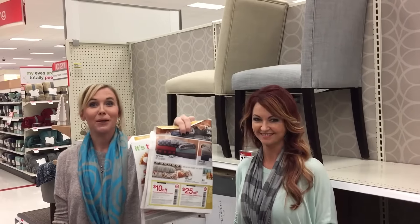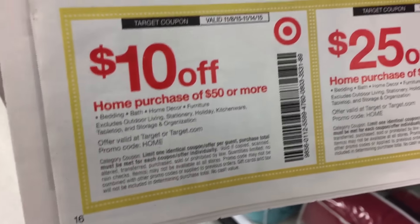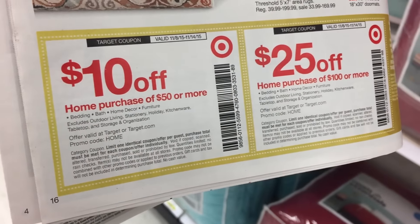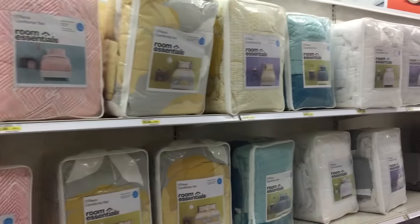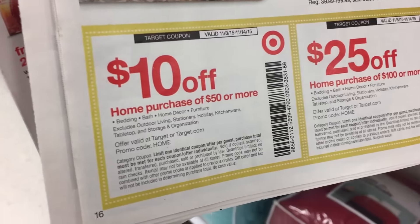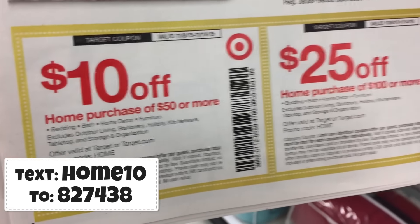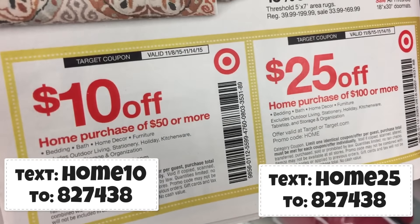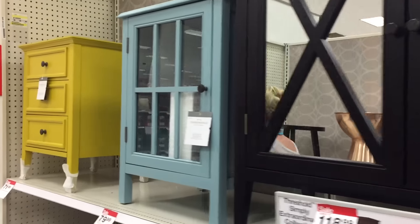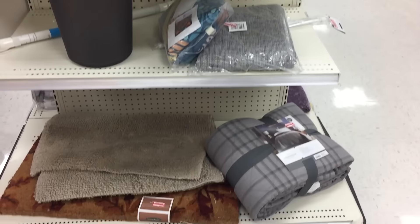We've got some great coupons in the Target Weekly ad this week. There's a $10 off a home purchase of $50 or more, or a $25 off a home purchase of $100 or more. This is valid on bedding, bath, home decor, and furniture. You can find it in the Target Weekly ad, or text HOME10 to 827438 for the $10 coupon, or HOME25 to 827438 for the $25 coupon. Tons of furniture is on sale, and don't forget to check clearance end caps too — you can use the coupon on clearance!